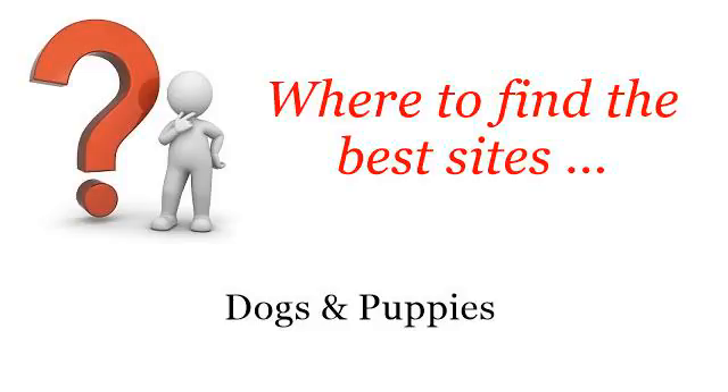Where to find the best sites? Dogs and puppies. Hi! You want more information about how to give a working dog a task? These are the best resources we could find on the web.